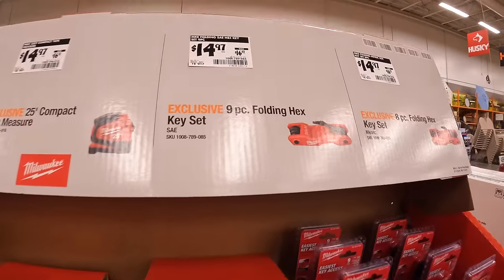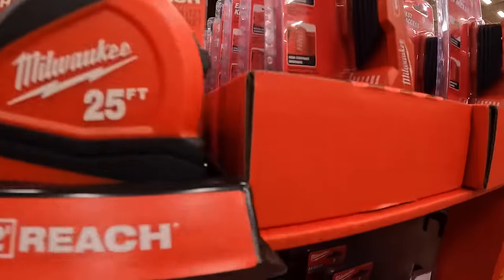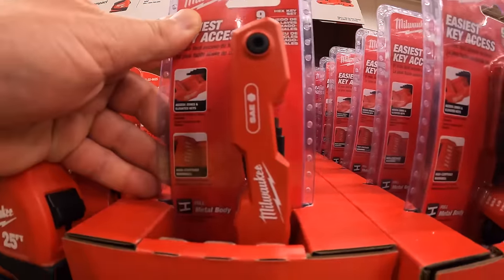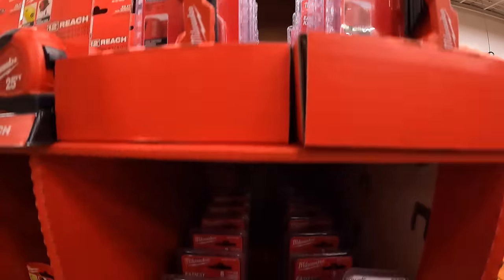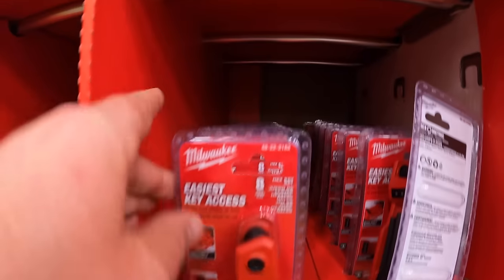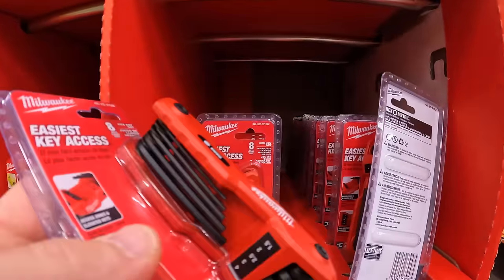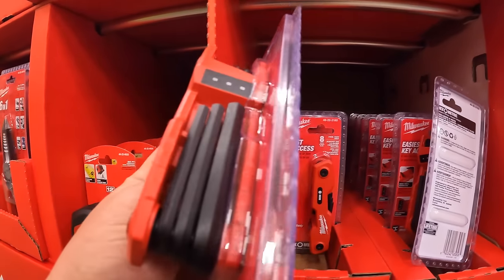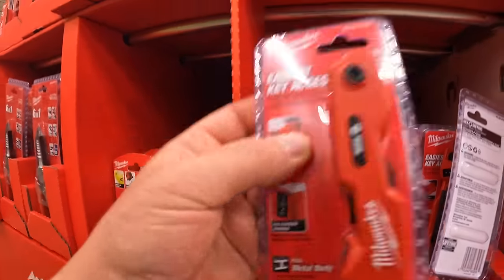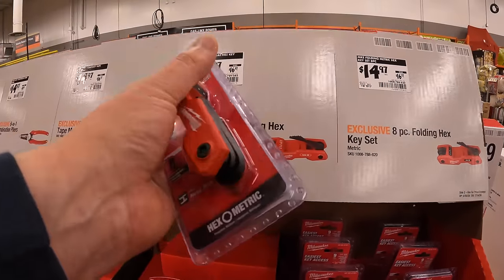$14.97 for the nine-piece folding hex key set and the eight-piece folding hex key set — I'd grab these if I were you, both SAE and metric. That's awesome. I actually need these — I'm going to buy this today. Good job Milwaukee, you convinced me. I'm buying the metric set.